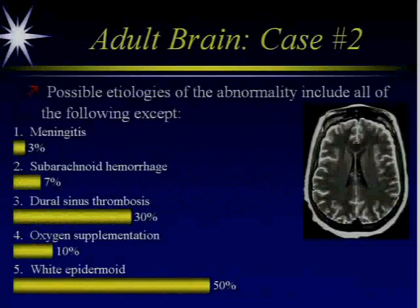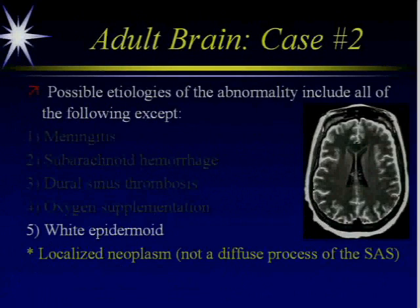White epidermoid is the correct answer, because white epidermoid is a localized neoplasm, and obviously this is a diffuse process throughout the subarachnoid space.